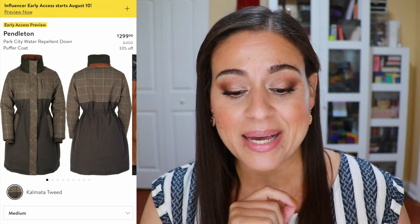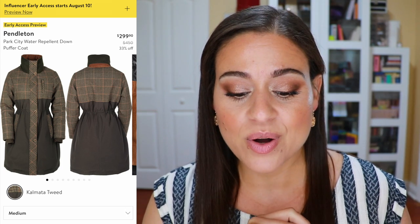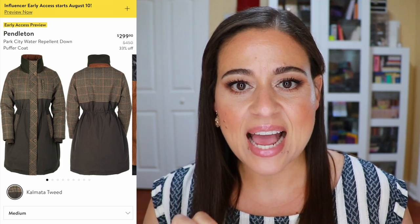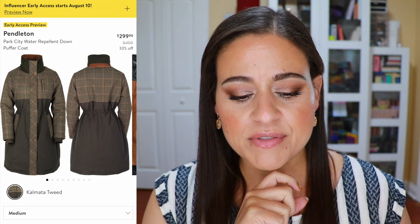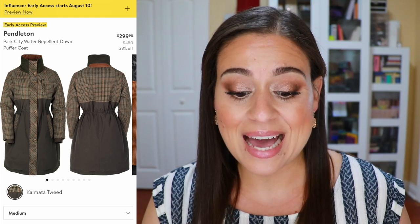We can move on to clothing items now. There was one coat by Pendleton — the Park City Water Repellent Down Puffer Coat. I think it's so edgy but classic, with a Burberry feel. It's called Calmata Tweed and only comes in that one finish. The neckline looks a little high, which makes me wonder if it would be uncomfortable since my neck is short. It's about $300 down from $450, which is definitely something to consider.